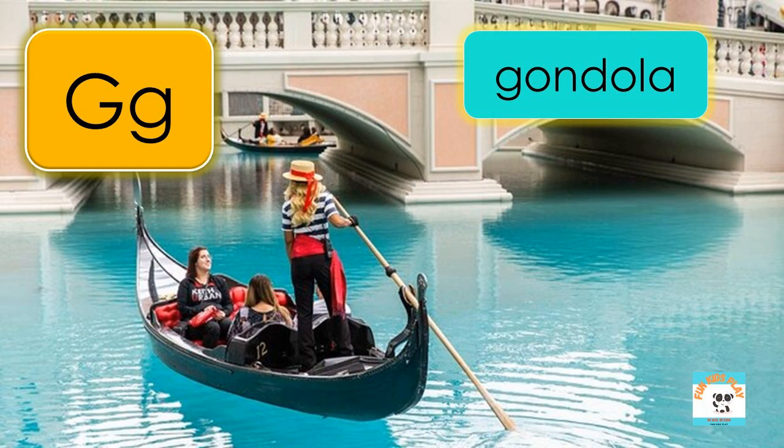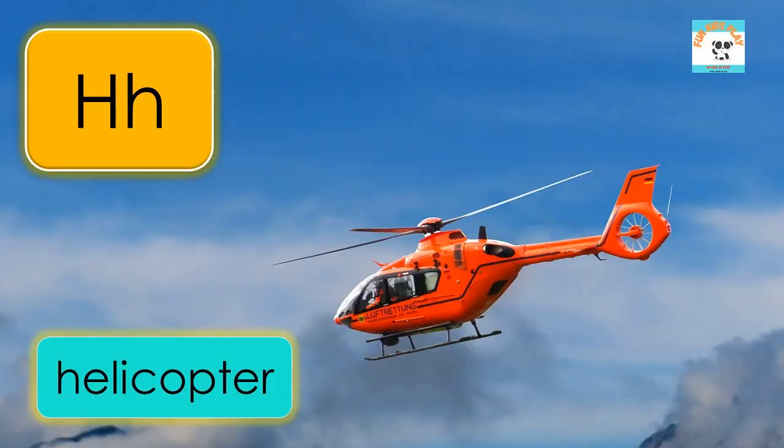G is for gondola, G-O-N-D-O-L-A, gondola. H is for helicopter, H-E-L-I-C-O-P-T-E-R, helicopter.